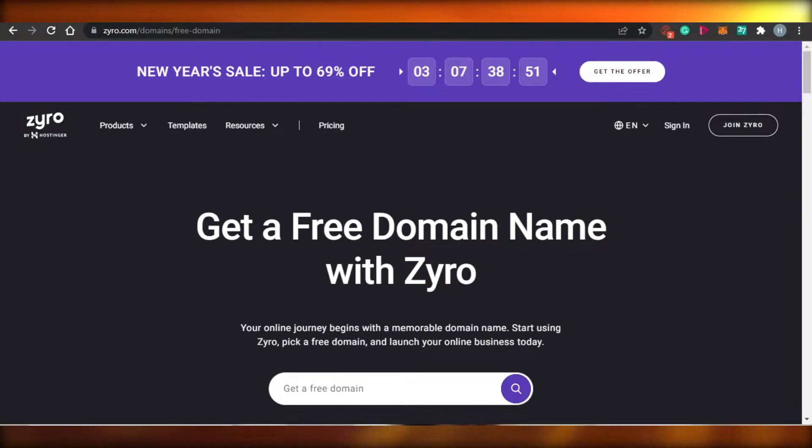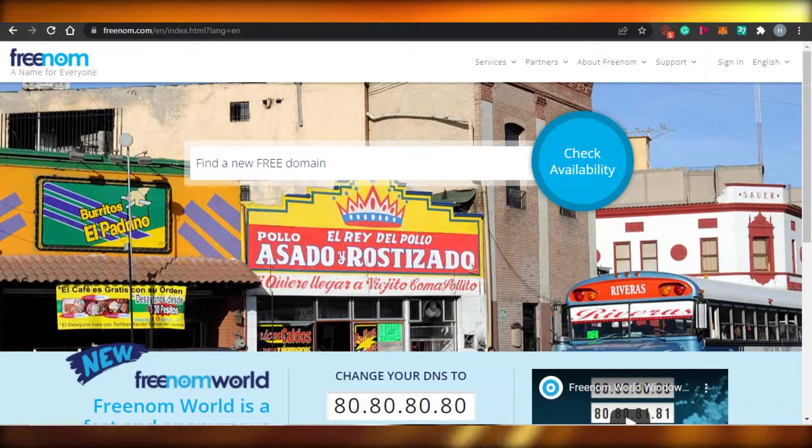But let me tell you that there are platforms out there that allow you to get a free domain name when you are creating your own business. You can get the best domain names — .com, .net, and others — for free with these platforms.